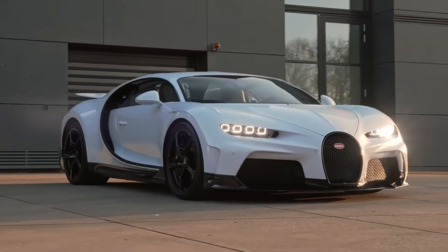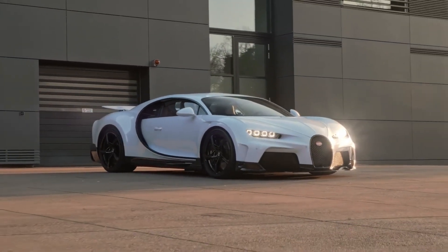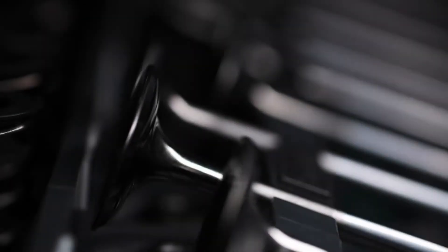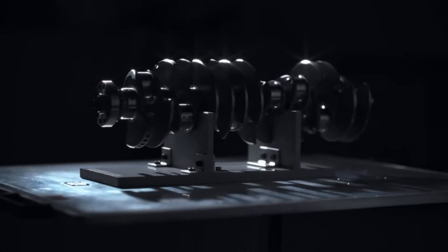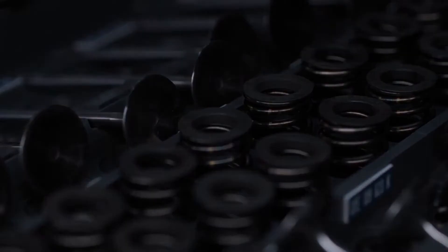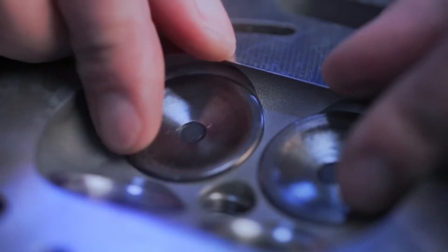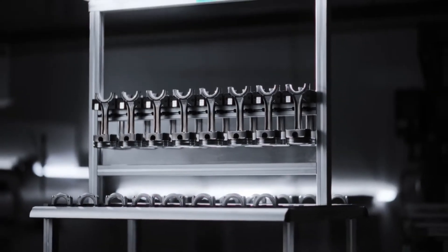In the history of the automotive industry, the 1990s and 2000s became an era of innovation when Volkswagen developed unique VR and W-shaped engines. These developments formed the basis of the famous 8-liter W16 engine of the Bugatti Veyron. Engineers used four turbochargers to achieve 1,001 horsepower, taking the engine's power to a whole new level. The engine's design is unique — it's essentially two VR-8 engines joined at a 90-degree angle, providing incredible power, compactness, and stability at extreme RPMs.